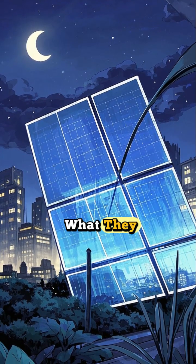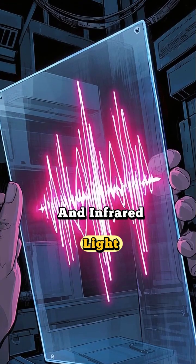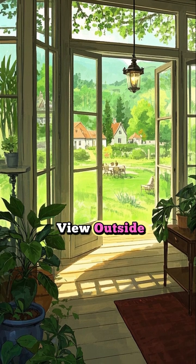The secret lies in what they absorb. These panes are designed to capture the invisible parts of sunlight, specifically ultraviolet and infrared light, which are wavelengths our eyes can't see. This allows all the visible light to pass through, so you can still enjoy the view outside.